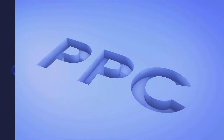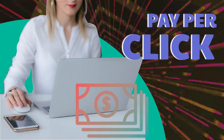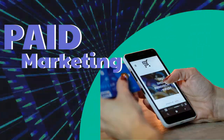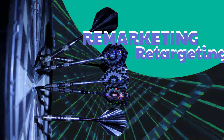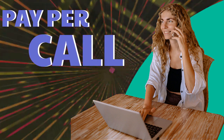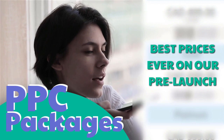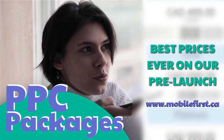PPC — pay-per-click, paid marketing, free marketing retargeting, pay-per-call, and PPC packages. Best prices ever on our pre-launch — check it out at mobilefirst.ca.